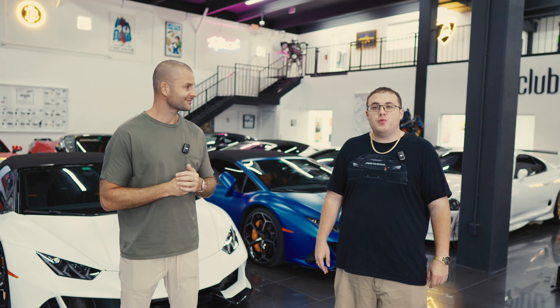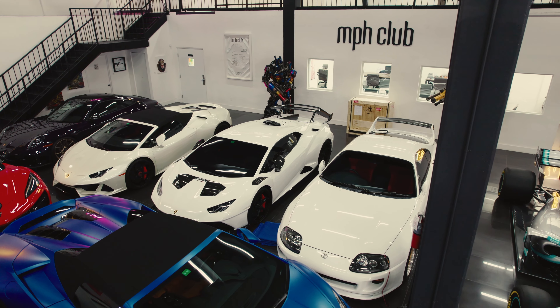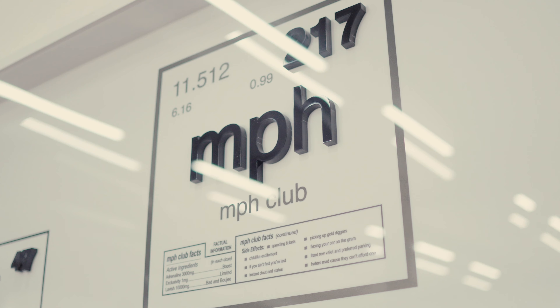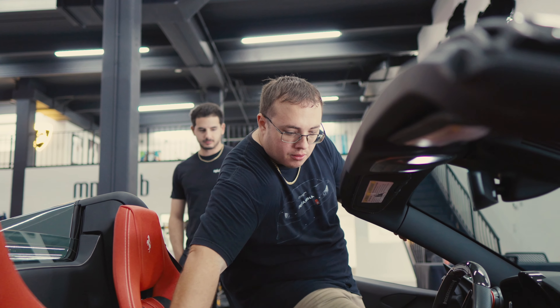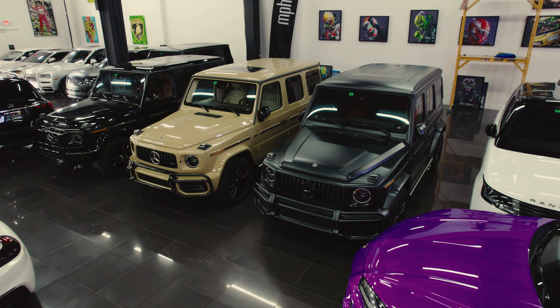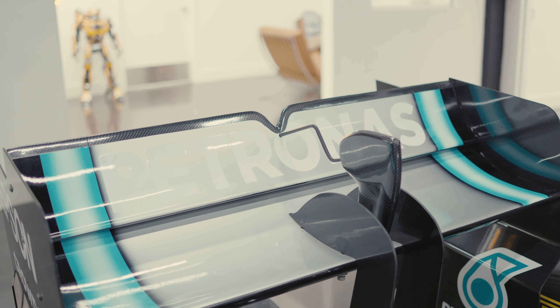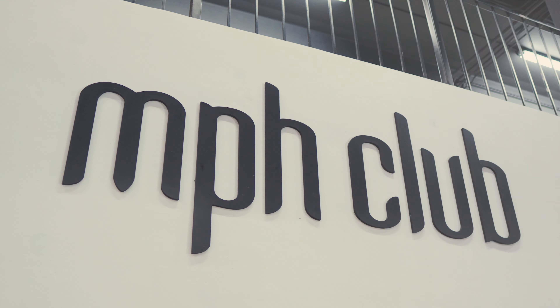Hey guys, Robbie here at MPH Club in Miami Gardens, Florida. I wanted to explain, or at least have the owner Lee of MPH Club explain to you guys how the exotic car rental process works. A lot of people think it's a very arduous and taxing process with crazy insurance hoops to jump through. I actually just recently rented my first exotic car here, and it was actually easier than going to the Miami airport and renting something from Hertz.